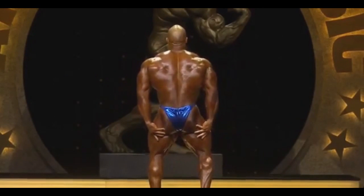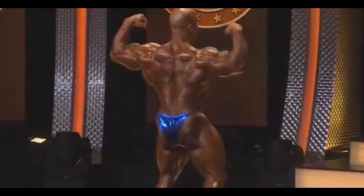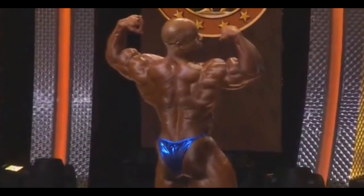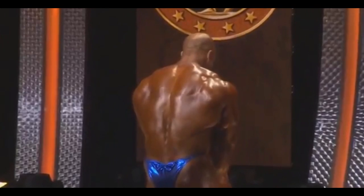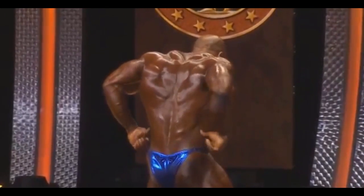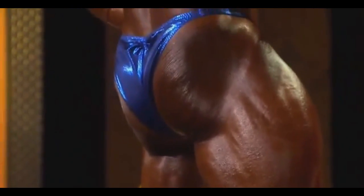Now we can see his back double bicep pose. His back is pretty thick. He has arms from this side, lower lats, spinal erectors. It's thick, it's shredded, it's dialed in. Everything is pretty much on point. He's just not showing the details as much, especially in the glutes, hamstrings, and lower back.